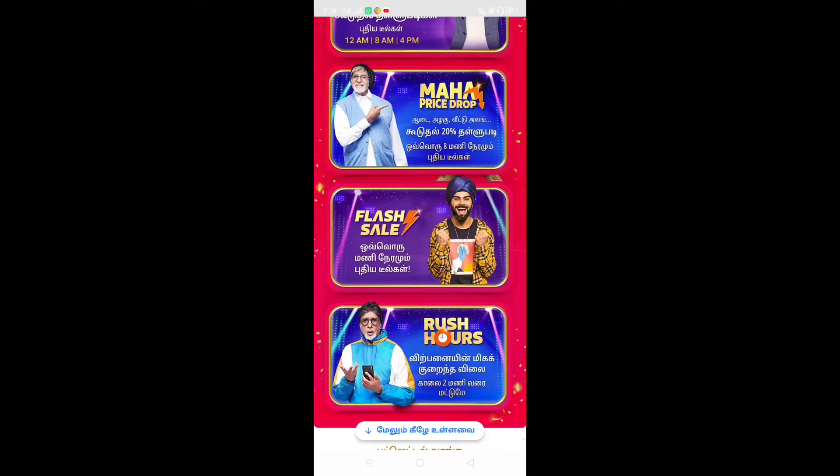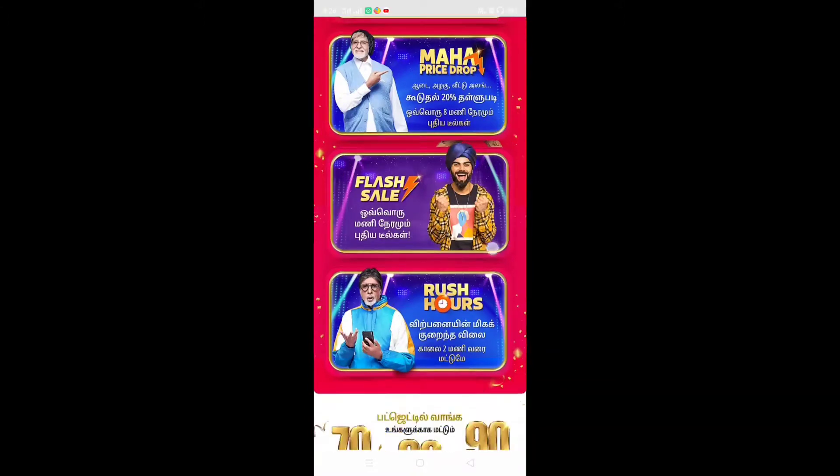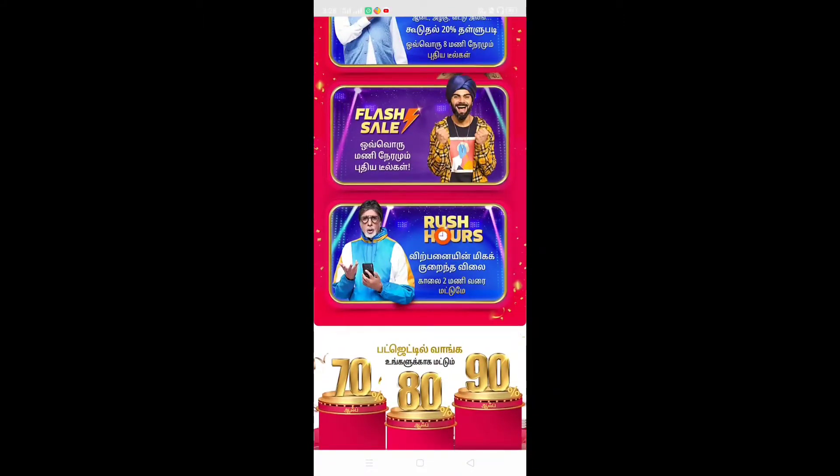When the flash sale starts, you can get the flash offer — it can be a rush hour sale, and there is a lot of price drop. This can happen at 2 AM, so it can be a really good price drop offer.